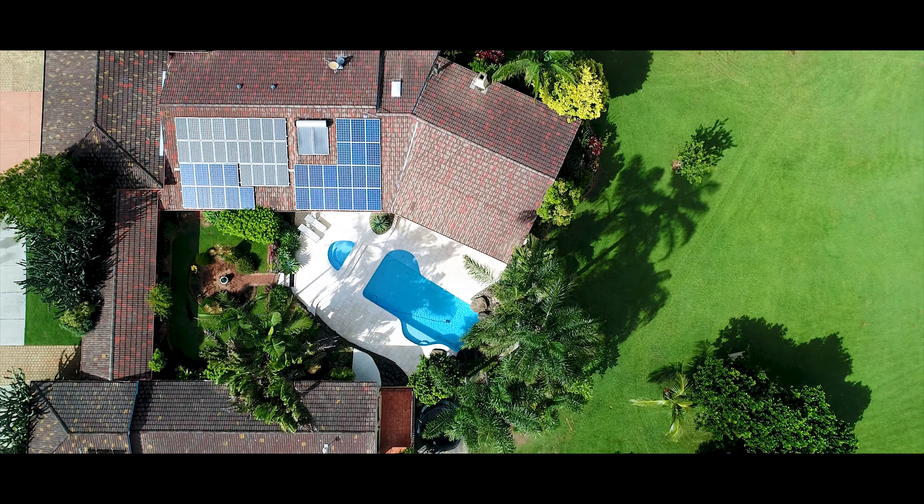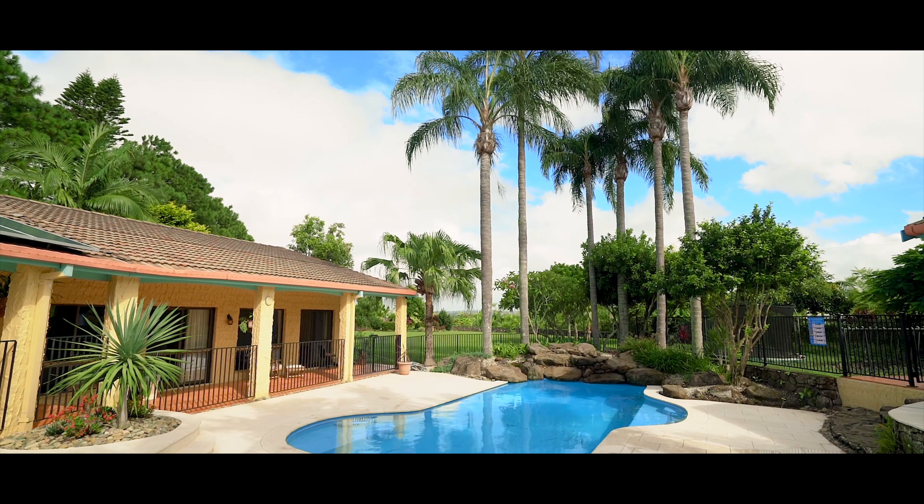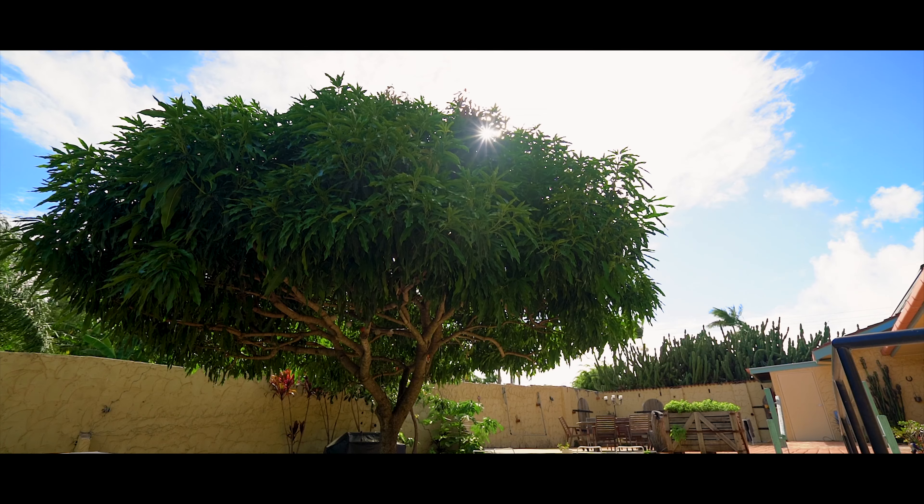My favourite thing about this property would have to be the central landscape in-ground pool and the additional outdoor entertaining area that surrounds your own avocado and mango trees.